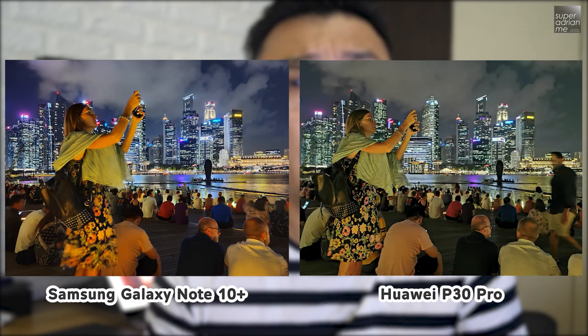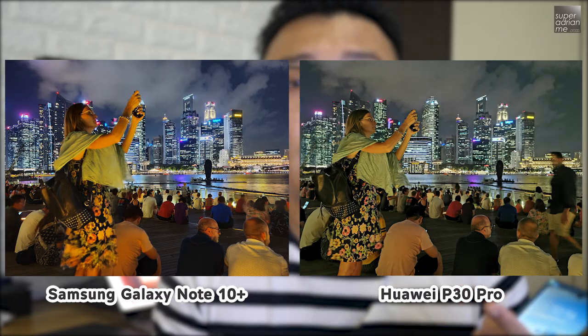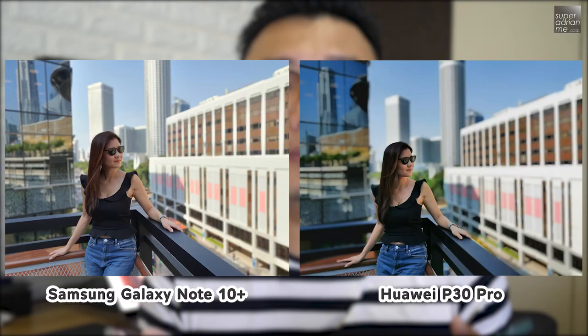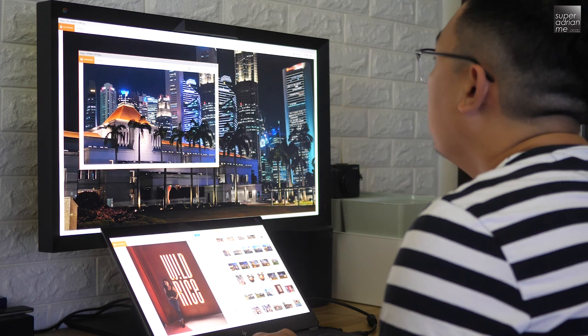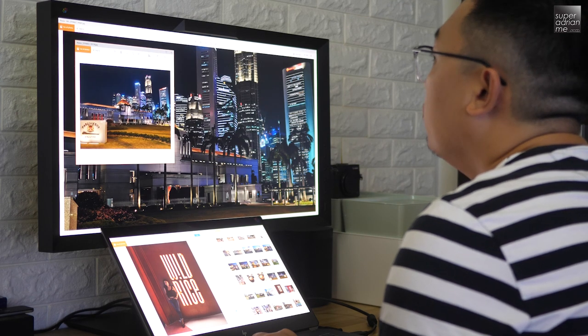Some like it more natural and do their own editing, while some actually like to have the more vibrant pictures that are readily available for you to post onto social media. For my case, I was actually having a hard time trying to decide which of these two cameras takes better pictures.